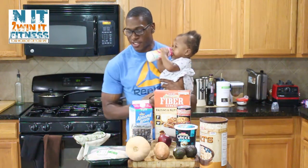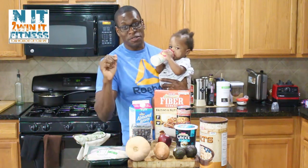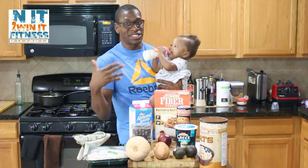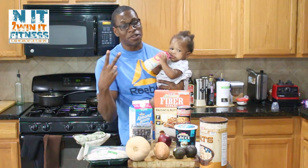I got baby girl joining me today on this one. So we just got a few items today. This monthly budget — your weekly budget this month — is based on $60 per week for two people.